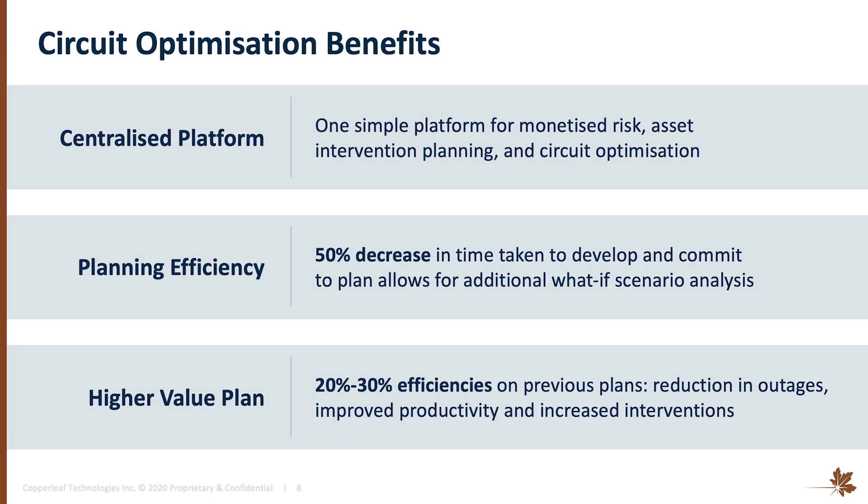We've been able to use the optimizer itself — that big part where we wanted to bundle our outage investments. We built a test case in a different area and showed significant efficiencies of up to 20-30% on our previous outage plan. We're now at the stage where we're about to implement our first full outage plan using the optimizer, and expect to see those benefits across our whole network, leading to increased efficiency, better productivity of staff, and more interventions that we're able to do at the right time for the right cost for consumers.